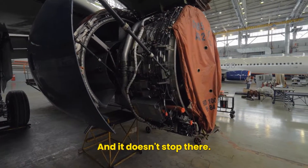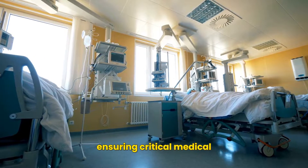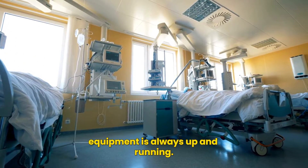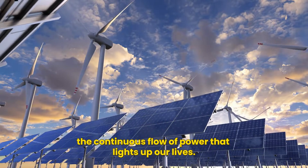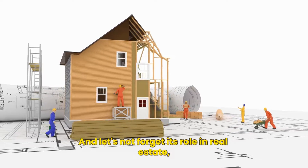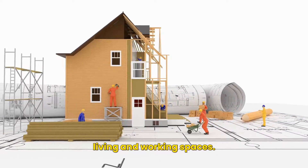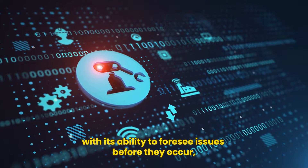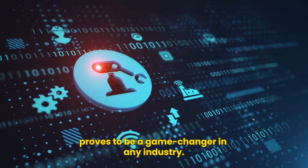And it doesn't stop there. It extends its reach to the healthcare sector, ensuring critical medical equipment is always up and running. It powers the energy industry, maintaining the continuous flow of power that lights up our lives. And let's not forget its role in real estate, where it aids in the upkeep of our living and working spaces. Predictive maintenance, with its ability to foresee issues before they occur, proves to be a game changer in any industry.